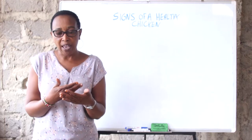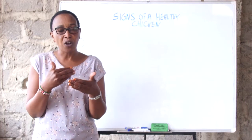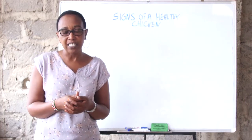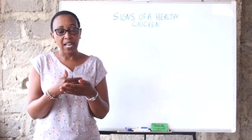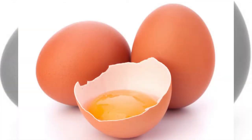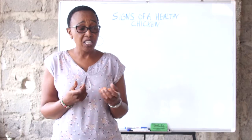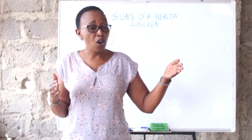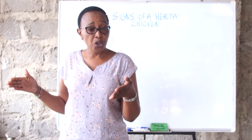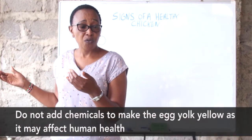Anytime you go to buy an egg, look at the color of the yolk — it confirms how nutritious the egg is, because the color determines the amount of nutrients absorbed into the system. Recently, people are using chemicals to make the egg yolk yellow in color. But as a nutritionist, I would discourage the use of chemicals, because research has found that if that chemical is used for a long time, it can affect the retina, hence affecting the vision of the human being.